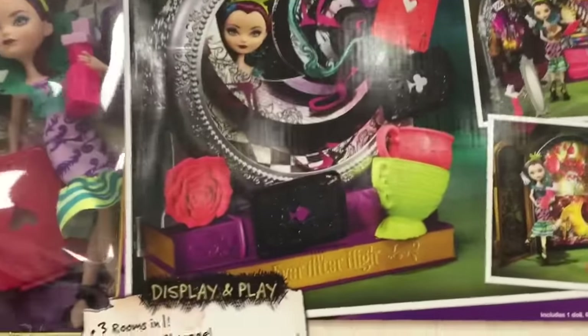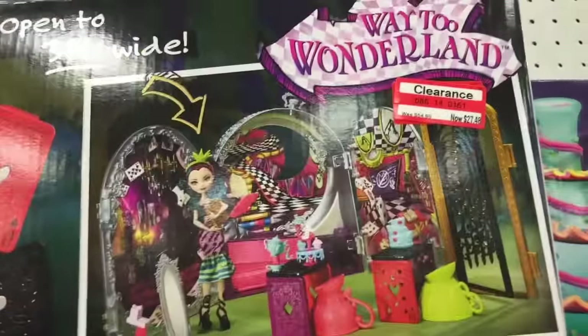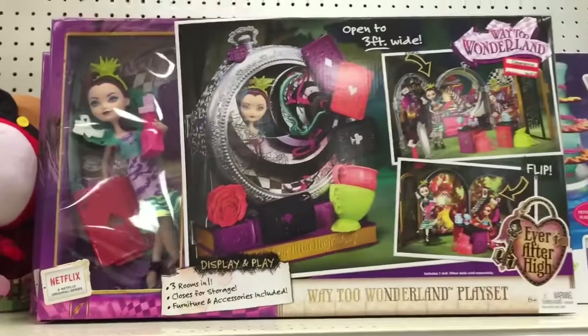Way to Wonderland — look at this Da Vinci huge set. How much is it? $27.48. But that is a big set.